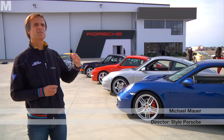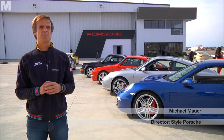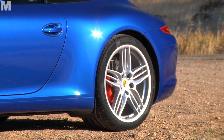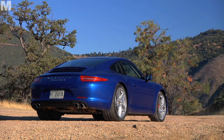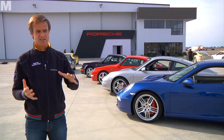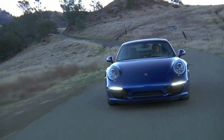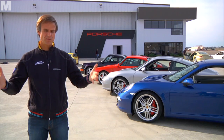The first thing we concentrated on was the proportions and how we could optimise them. We came to the conclusion that a larger wheel diameter, a longer wheelbase and a slightly lower roof would give the car an even sportier look from the side. The wider track, combined with the lower roof, gives the impression that the car is much wider.